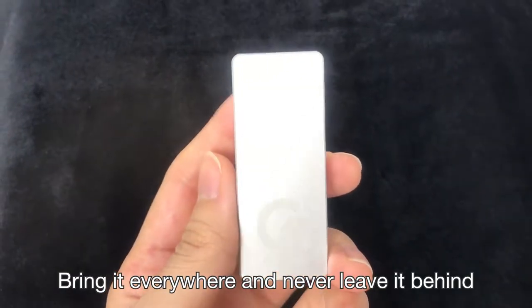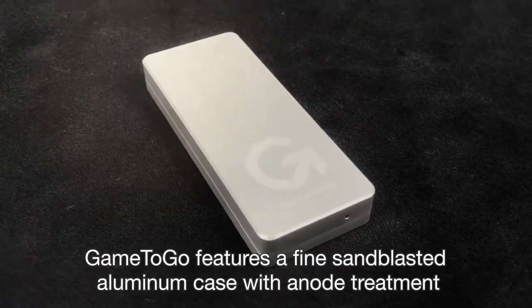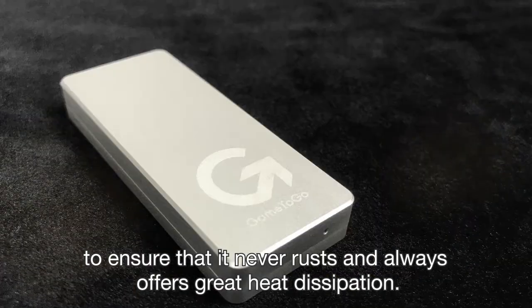Bring it everywhere and never leave it behind — it's just too easy not to. Game2Go features a fine sandblasted aluminum case with anodized treatment to ensure that it never rusts and always offers great heat dissipation.